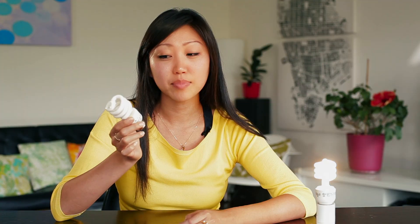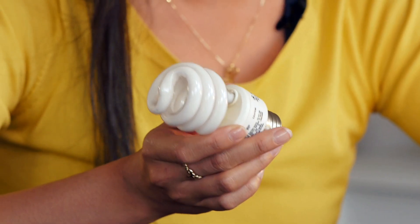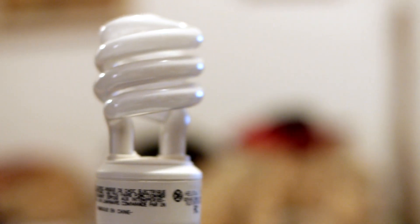Everyone's familiar with these curl-a-Q CFL lights as a readily available energy efficient option, but there are a few drawbacks. A lot of people don't like the hue that they cast and they also don't work well with dimmers. Finally, they contain mercury and if you break one in your house it can be a real pain to clean up.